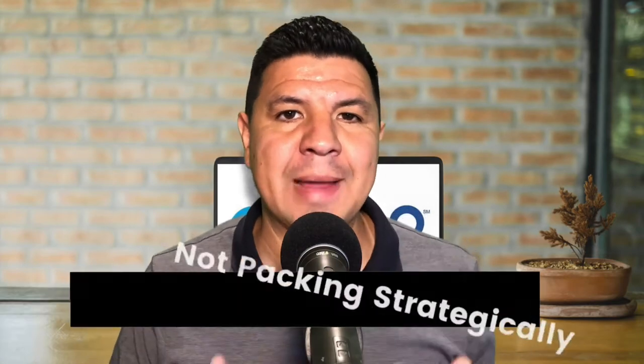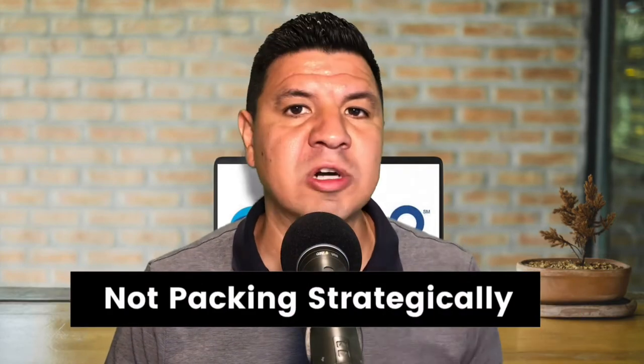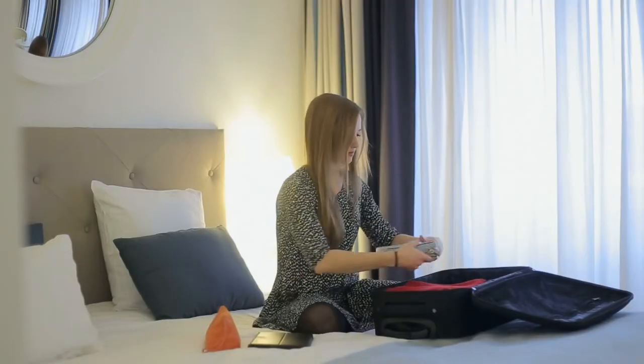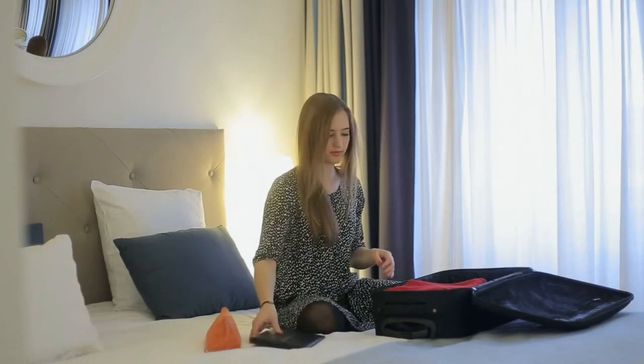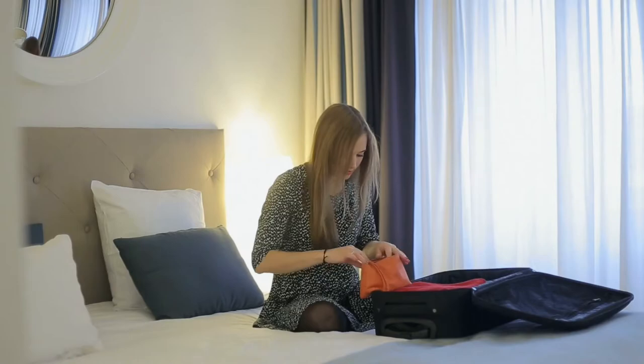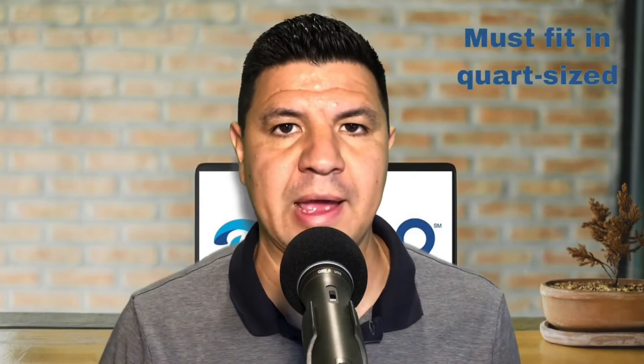Moving on to number three is not packing strategically. One of the worst mistakes you can make when going through airport security is packing items you'll need to take out in a place that is not easy to get to. Keep your ID, boarding pass, passport, and phone in your pocket or in a place you can easily grab them. If you're traveling with any liquids, those will need to come out. Remember, you can't have liquids more than 3.4 ounces per bottle, and they all have to fit in a quart-sized bag, so pack those at the very top of your carry-on or personal item bag.